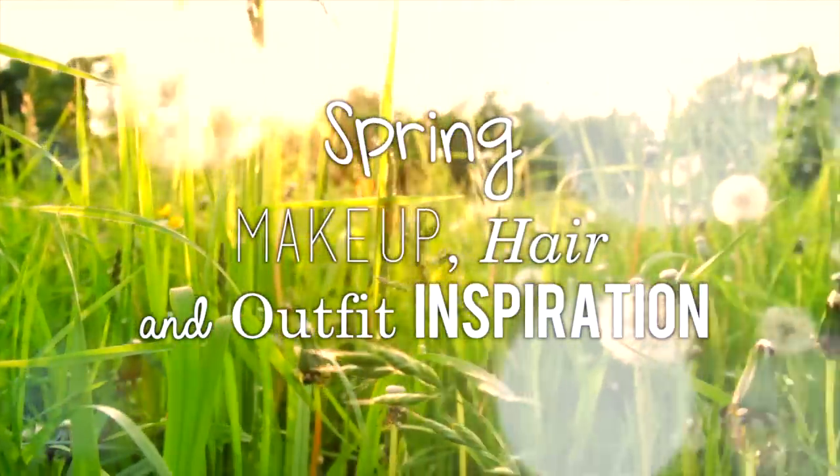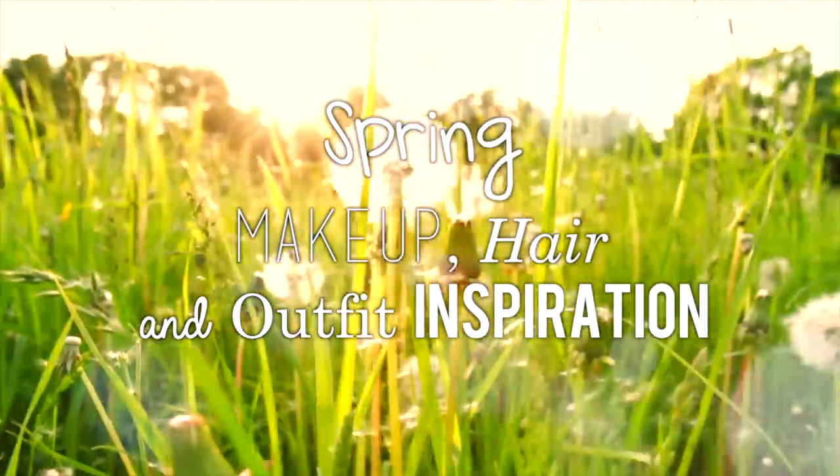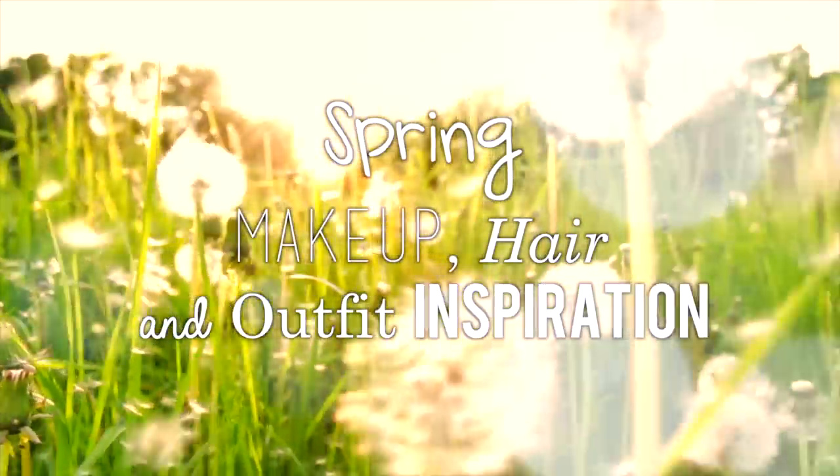Winter is coming to an end and spring is right around the corner, so I thought I would share some makeup, hair, and outfit inspiration with you guys.